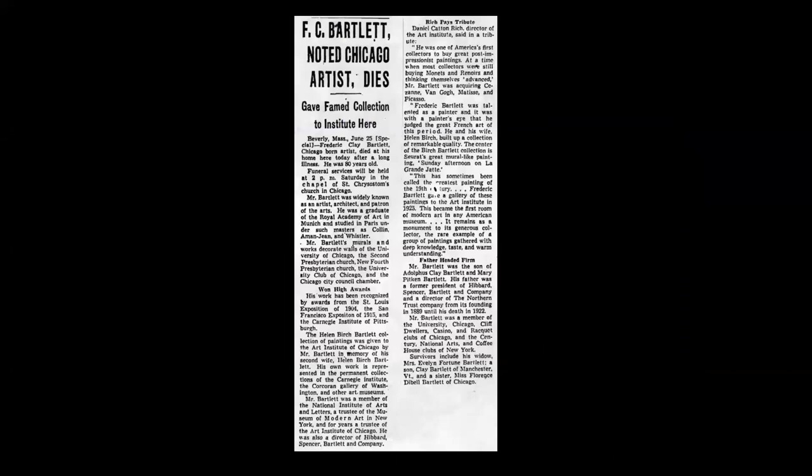Bartlett remarried for a third time, and in later years enjoyed spending much of his time between his summer homes in New England and his winter home in Florida. He died just after his 80th birthday in June of 1953.